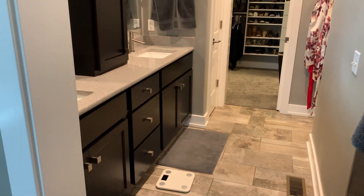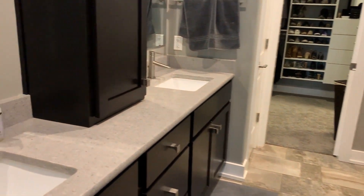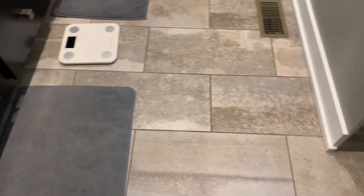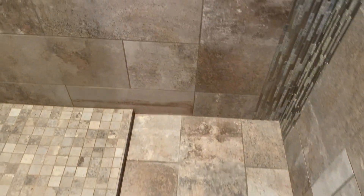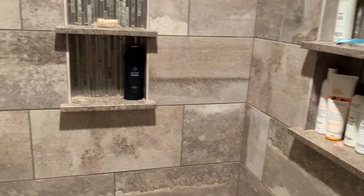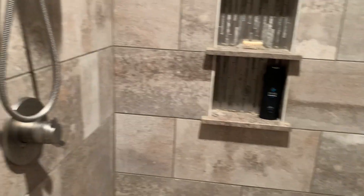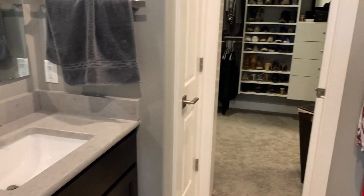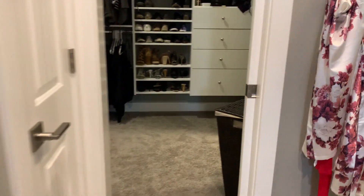Then we go over to the master bathroom with double sinks, solid surface countertop — I think this is quartz, so pretty nice. Tiled floor and over here we've got a full floor-to-ceiling tiled shower, a little linen closet off to the left, and the toilet over there.